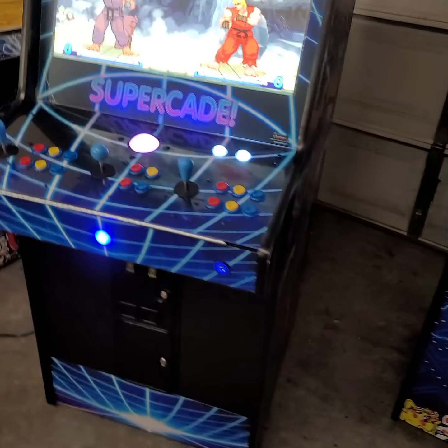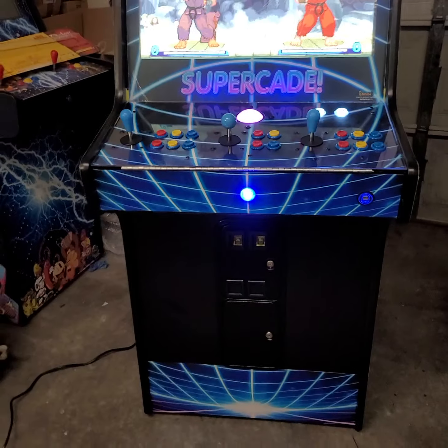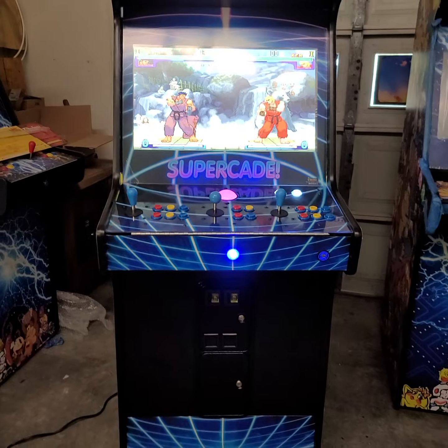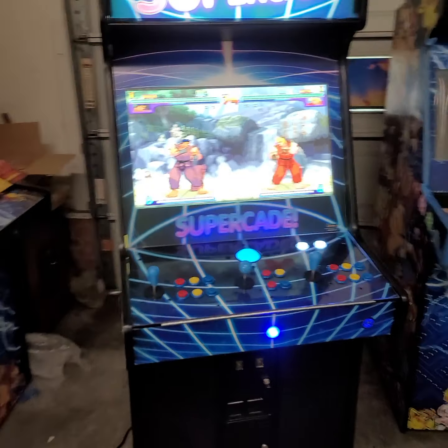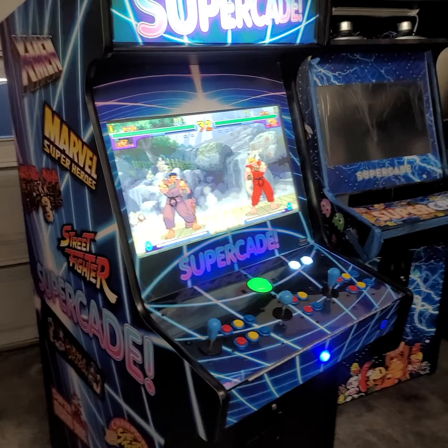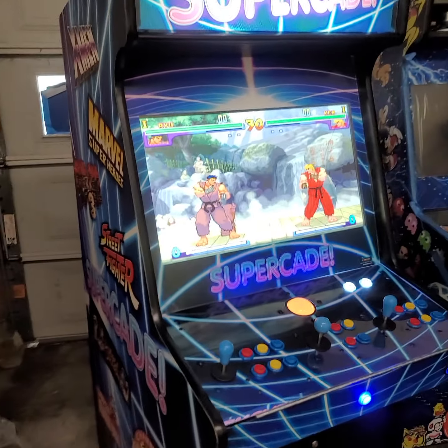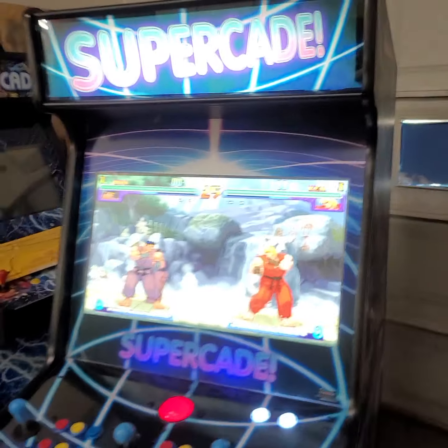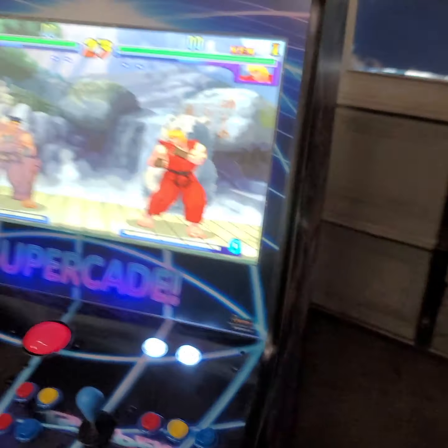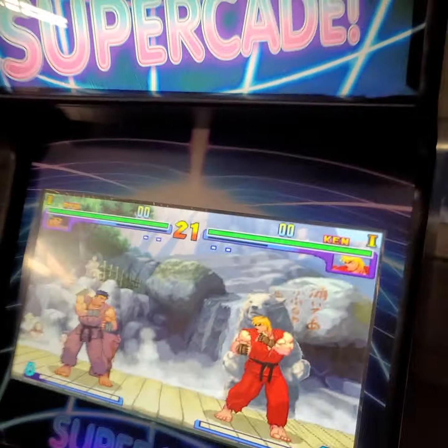Here you go — this is the next Supercade to roll out. I like to call this the Blue Neon once again. I wish you could see this in person because the way those lines match up and the way they pop just looks crazy. Anyway y'all, to get your game on at home, give me a call today at 843-450-0171 and we will get your game on.